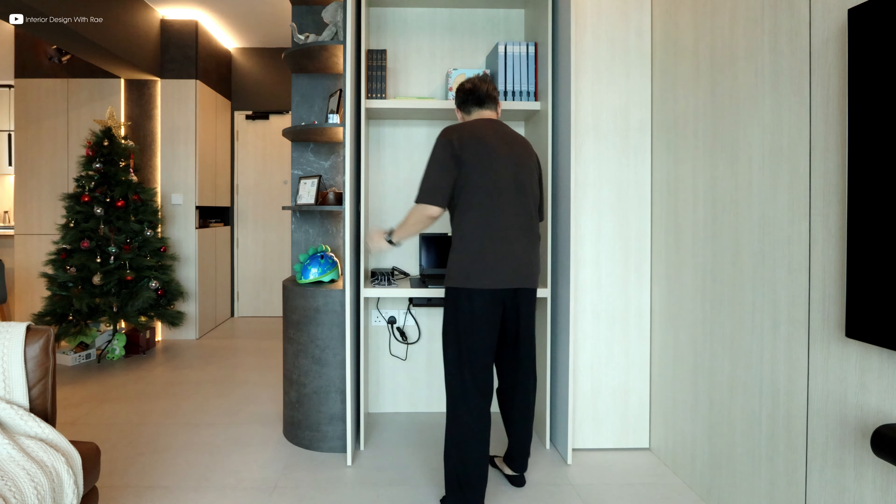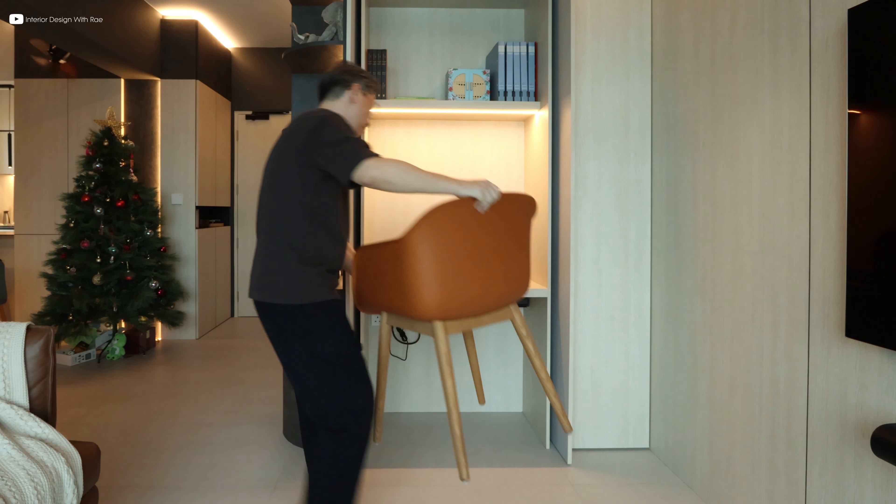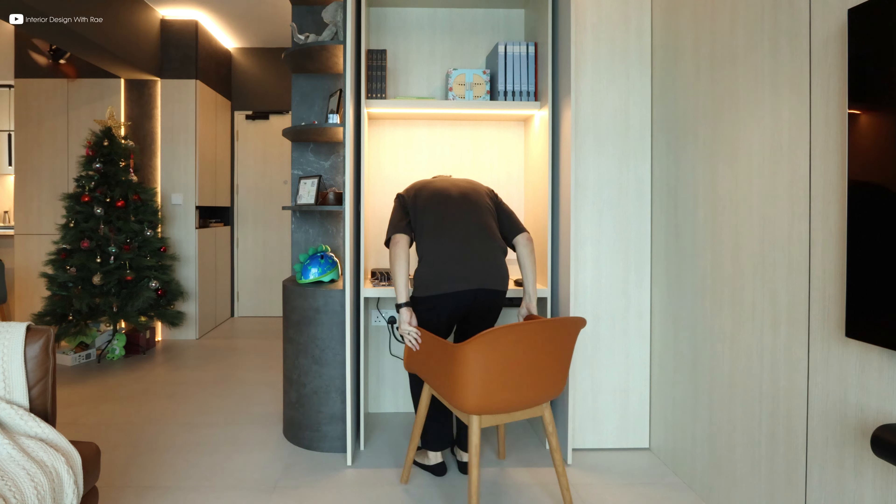This hidden gem is not just a desk — it's an integral part of the design intent, blending seamlessly into the storage landscape.